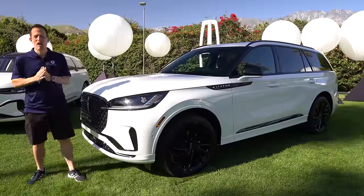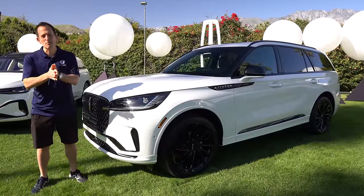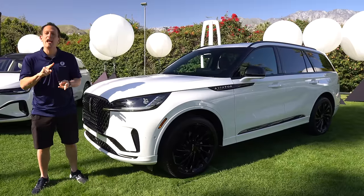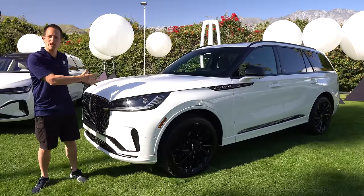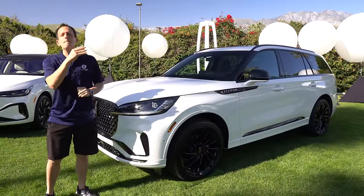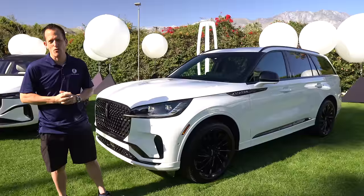Hey guys, what's up? It's Joe Rady from Rady's Rise. I am in this curated area of Palm Springs, California, because we have something that's been changed up, refreshed, and rethought of right here next to me. What the heck is it? This is your 2025 Lincoln Aviator. But before we get into this reserve trim of this midsize three-row luxury SUV, let's talk about what's going on here.